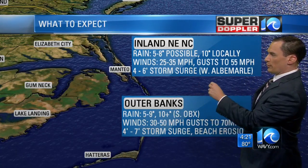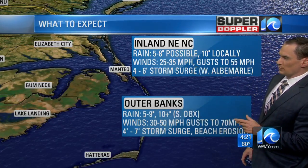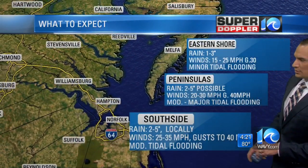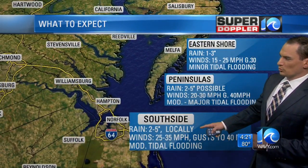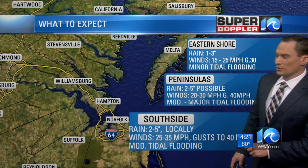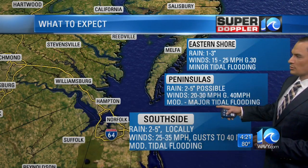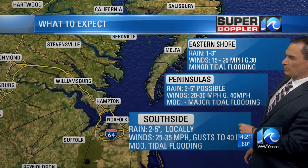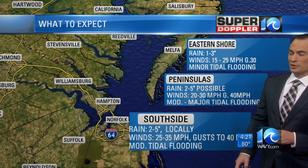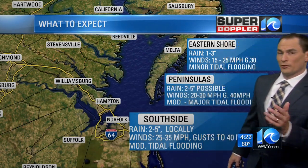Winds today will still be strong — 25 to 35 miles an hour, gusts up to about 55, with 5 to 8 inches of rain possible, potentially higher in some places. Over the south side, 2 to 5 inches of rain locally, winds 25 to 35 miles an hour with gusts up to about 40, and moderate tidal flooding this afternoon in the early afternoon hours. On the peninsulas, 2 to 5 inches with gusts to about 40 miles an hour, and some moderate to major tidal flooding. Eastern shore: 1 to 3 inches, probably closer to 1 inch of rain, and minor tidal flooding — much better conditions because you're farther away from the storm.